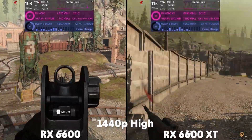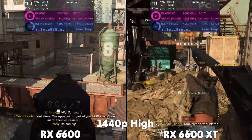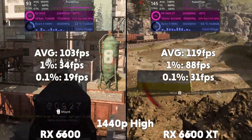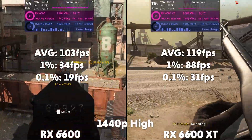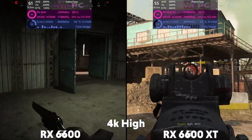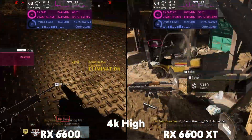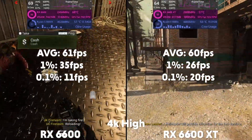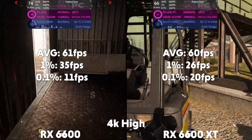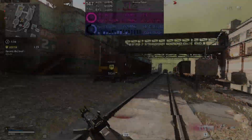And at 1440p, the 6600 is averaging 103 FPS with a 1% of 34 and a 0.1% of 19, with the XT averaging 119 FPS with a 1% of 88 and a 0.1% of 31. Then at 4K, the 6600 is averaging 61 FPS with a 1% of 35 and a 0.1% of 11, with the XT averaging 60 FPS with a 1% of 26 and a 0.1% of 26.